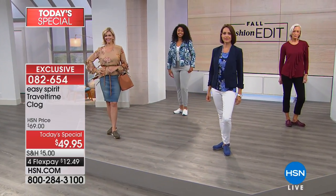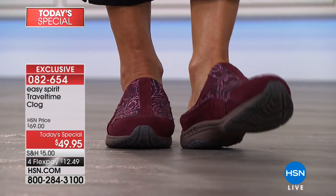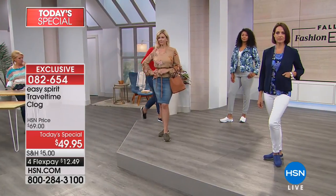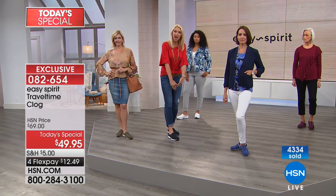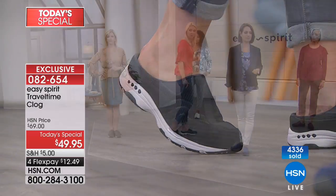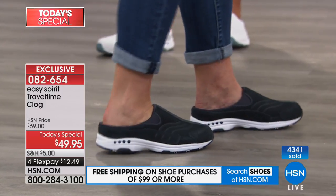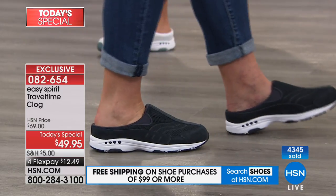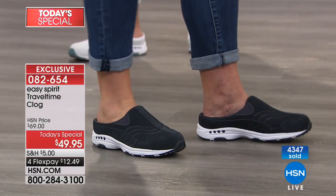A lot of questions last hour about the heel — some gals are worried they might slip out of it. The shoe comes up fairly high on top of the foot for stability, plus there's that deep heel cup. When walking, the foot lifts just a tiny bit, but because of the heel cup it goes right back into place. That little bit of movement adds to the breathability. You're not going to walk out of the shoe — the front and the heel cup keep you right in it.